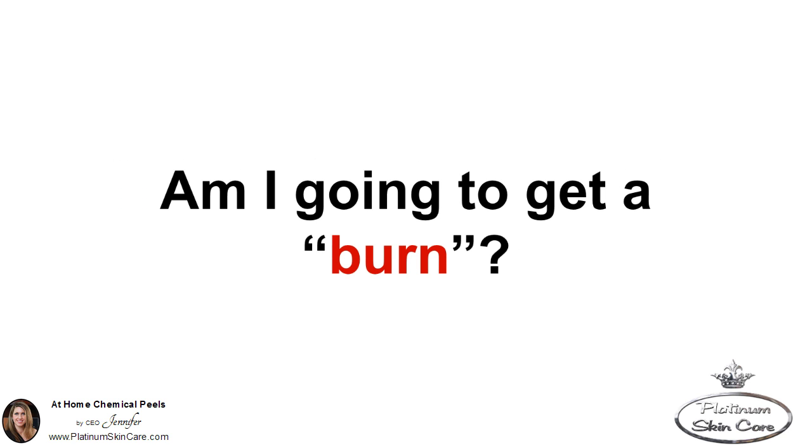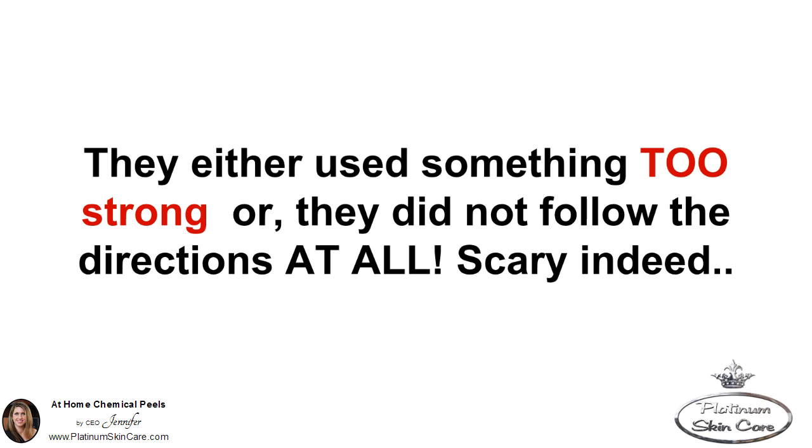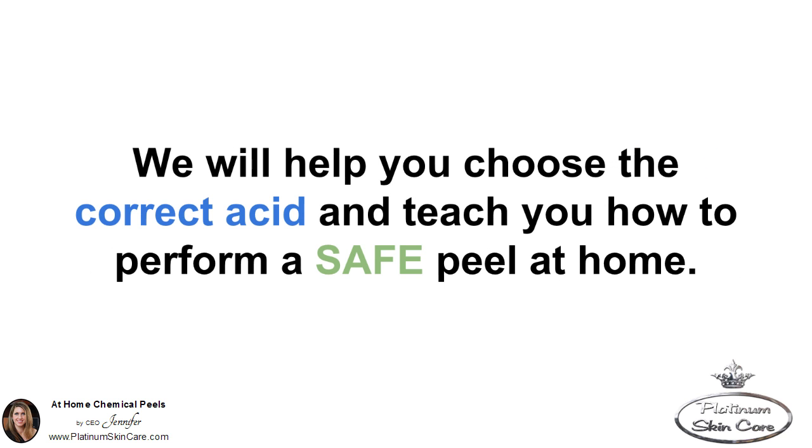Am I going to get a burn? Have you heard horror stories about burns, or did you see a scary picture posted somewhere? Most of those stories and pictures are because people are using peels that are not created for the home user. They either use something too strong or they did not follow the directions at all. We will help you choose the correct acid and teach you how to perform a safe peel at home.